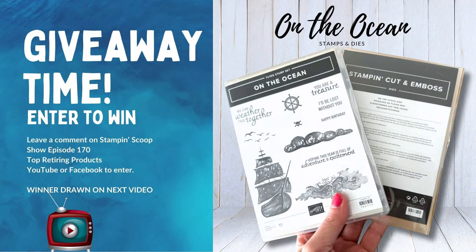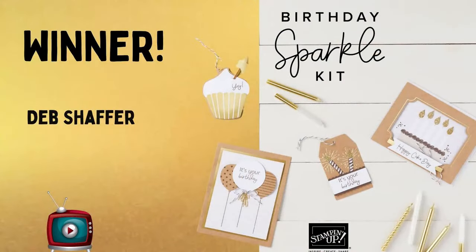Congratulations to Deb Schaefer, who has won the Birthday Sparkle kit from our last episode's giveaway! You can fill out the prize claim form on either Linda's or Tammy's blog to claim your prize.